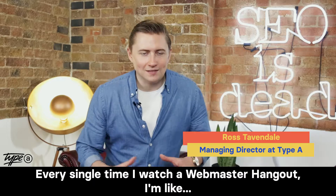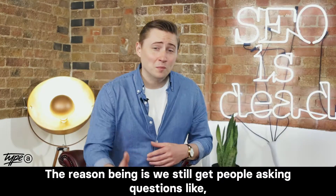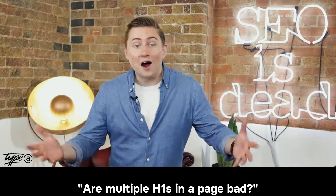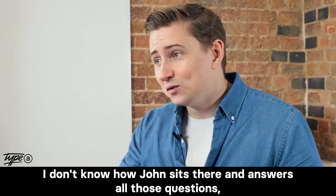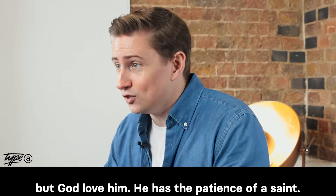Every single time I watch a webmaster hangout, I'm amazed. The reason being is we still get people asking questions like, are multiple H1s on a page bad? I don't know how John sits there and answers all those questions, but God love him, he has the patience of a saint.